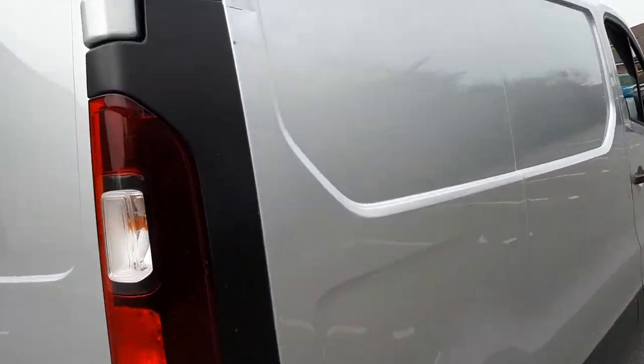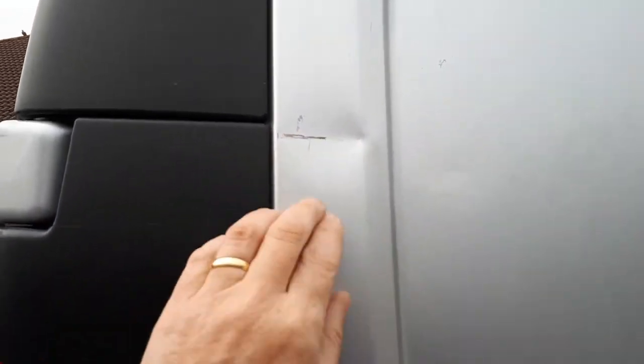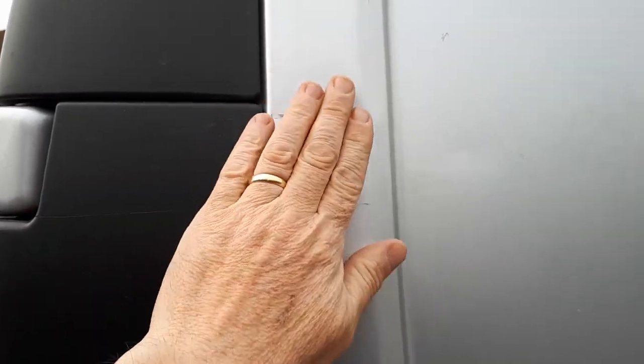There's a mark here — I think that'll polish out, to be honest. Just a few little marks like that but nothing serious.